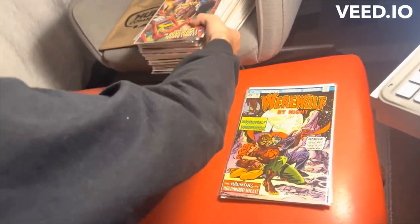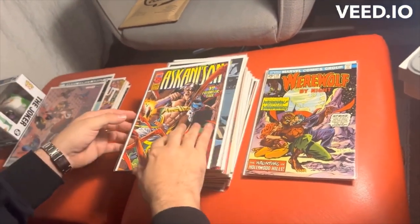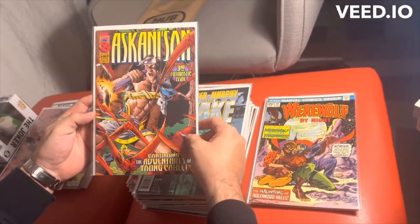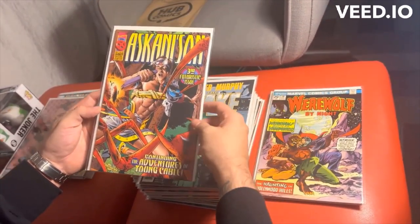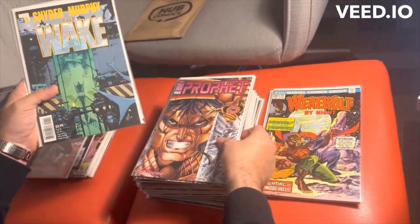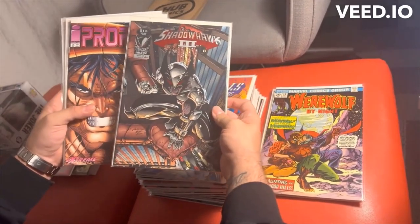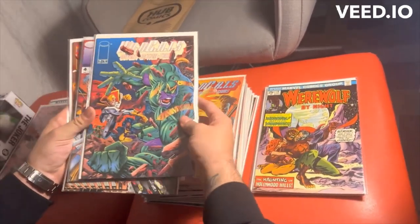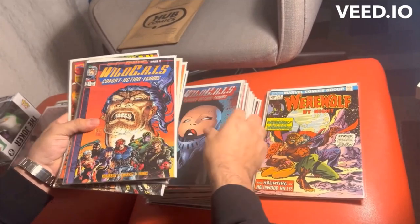And then we stopped by this dope 99-cent bookstore and they had some really cool books. So Askani'Son, which is a dystopian future about young Cable — obviously Cyclops and Jean Grey's son. The Wake, a really dope Snyder and Murphy story. Prophet by Rob Liefeld, obviously. Shadowhawk by Jim Valentino of Image fame. A lot of cool Wildcats stuff — and Wildcats have become part of DC continuity, so these books are going to be probably really big in the future.